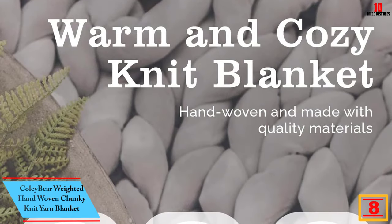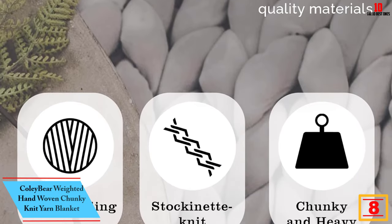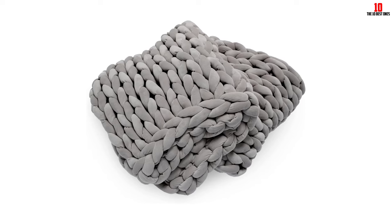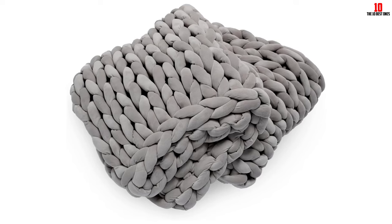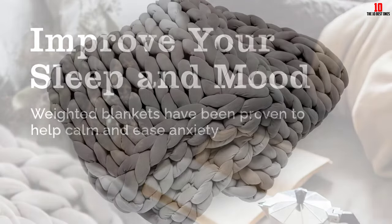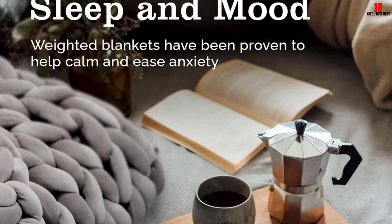At number 8, we have the Colibear Weighted Hand Woven Chunky Knit Yarn Blanket. Find here a bulky and soft beauty product on the market for a better price. It is super comfortable — thick, heavy, and extremely well designed. The Colibear design is best suited for bedroom decor and boho home, and it doesn't shed when you wash it. This blanket weighs about 15 pounds and will keep you warm.